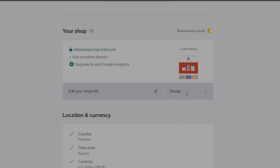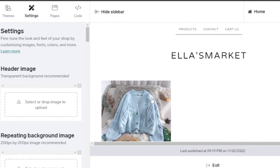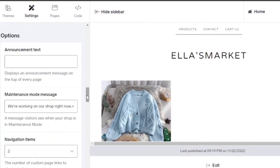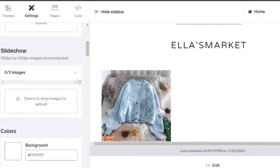Clicking on 'Design' takes you to the shop design editor where you can drag and drop elements, change text, and add pictures to your layout. You can select or drop a background image, enable a repeating background image, add colors, add announcement text, set maintenance mode messages, and more. This is the main page — you can add different pages and make your shop look very attractive.